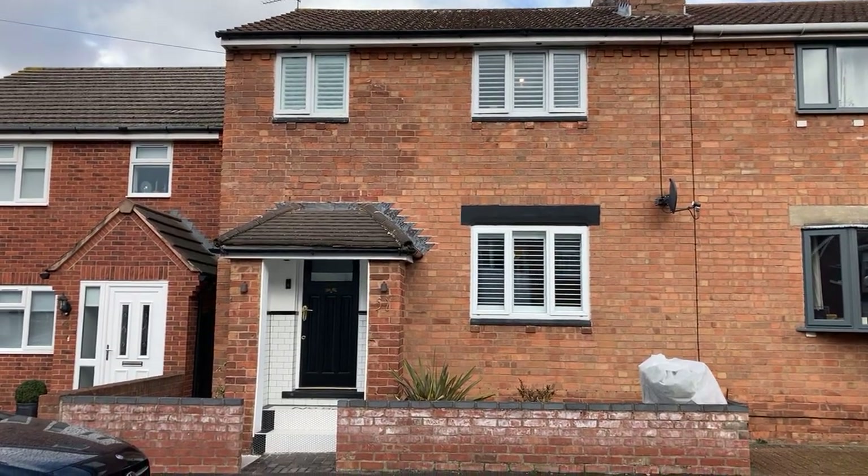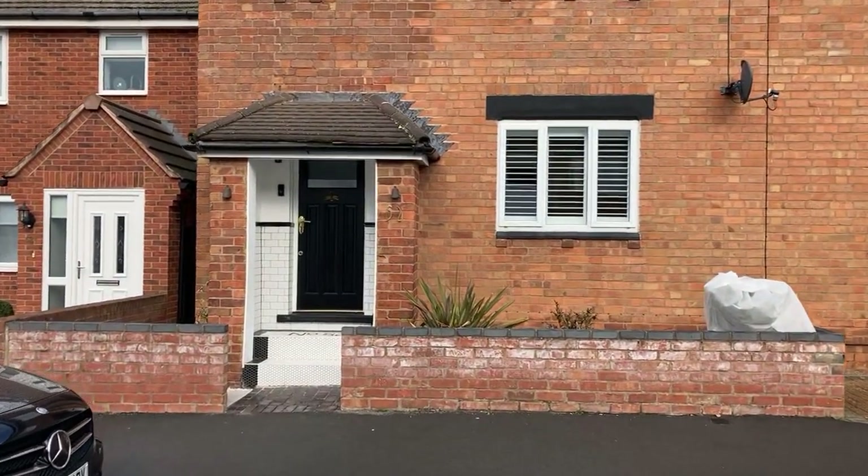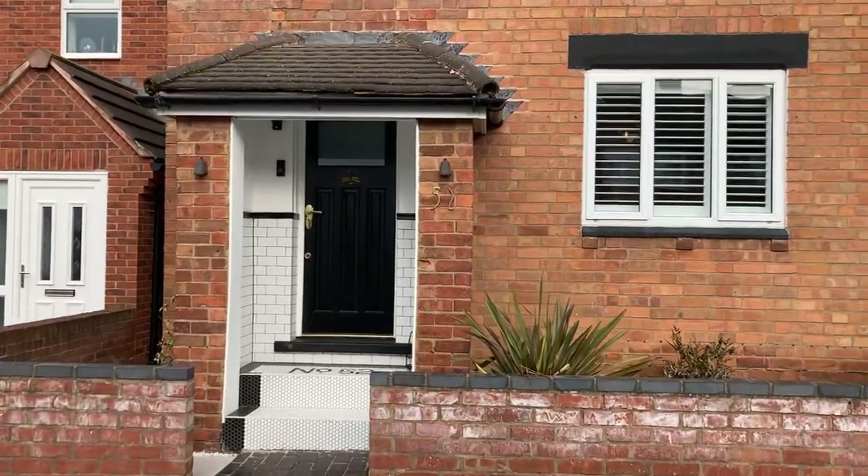Welcome to 52 High View. It's a beautifully presented semi-detached property set in the popular Leamington Spa.